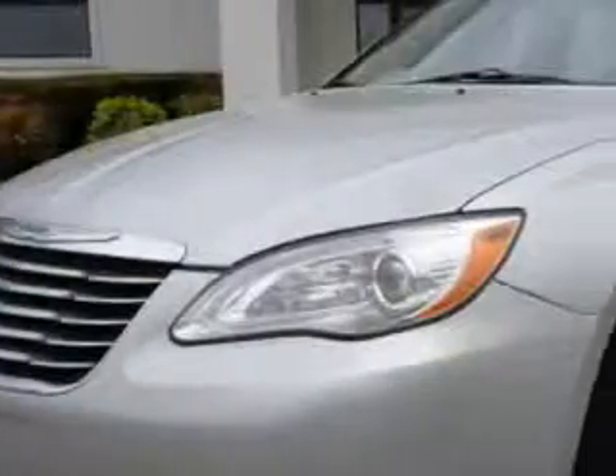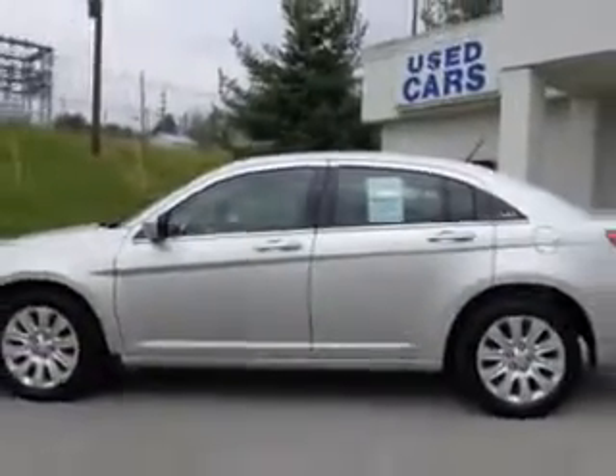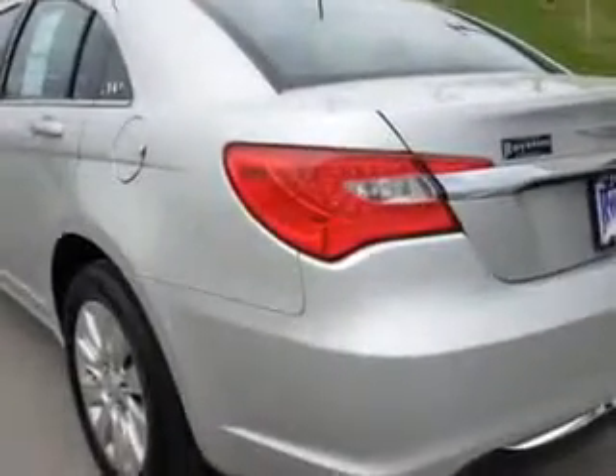Check out this bright silver metallic clear coat 2012 Chrysler 200L X 4-door sedan, equipped with a 4-cylinder engine and an automatic transmission. Enjoy this great car with features like remote-powered door locks and heated outside mirrors.